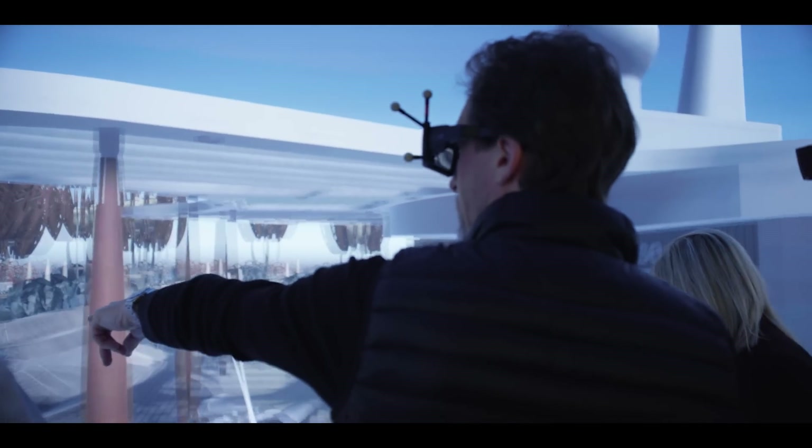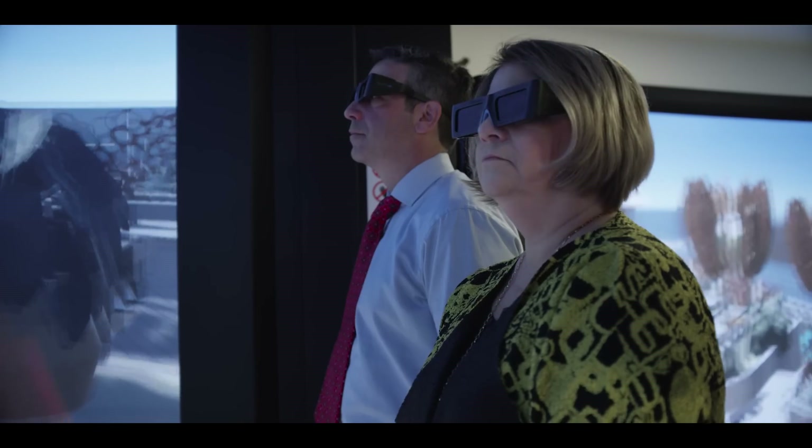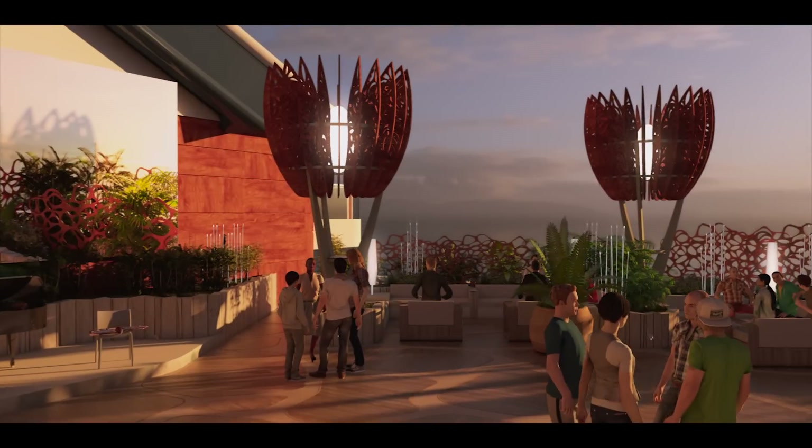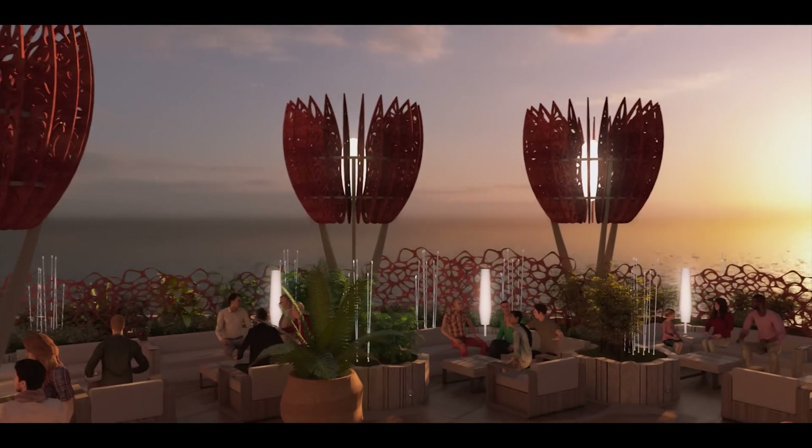Edge is the first ship to be completely designed in 3D. This allowed every detail to be reviewed, fine-tuned, and perfected. So now we're revealing Edge with 3D animation to let you experience the ship designed to leave the future behind. Let's talk about how Celebrity brought this incredible ship to life.